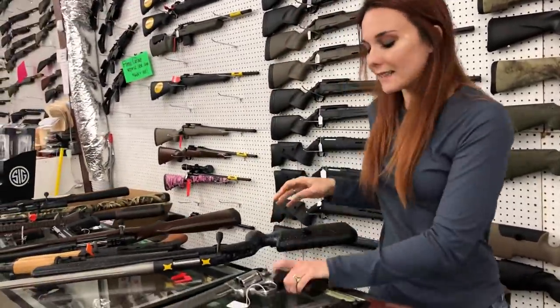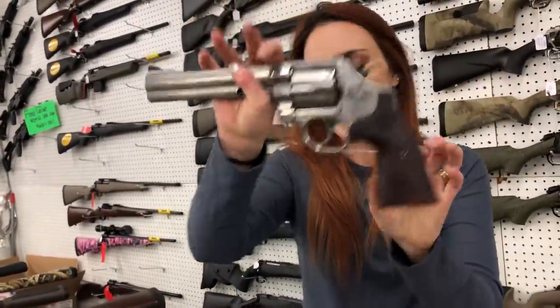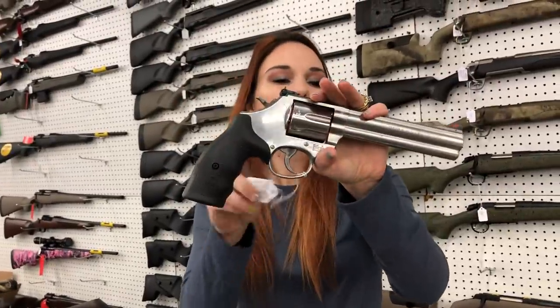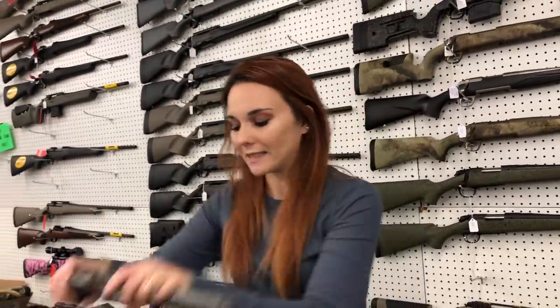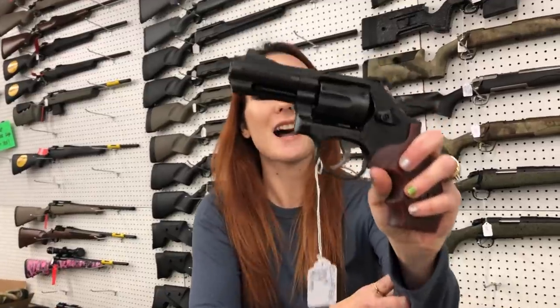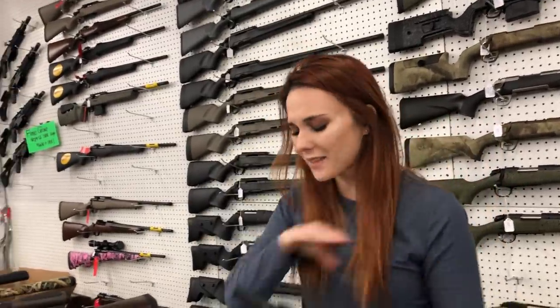Smith & Wesson 629 .44 with the wood grips — she's going to be $930 plus tax. We also got a .686-6 with the 6-inch barrel at $765. Absolutely beautiful Model 19 .357 — fat girl, she's a Performance Center also at $1,050.